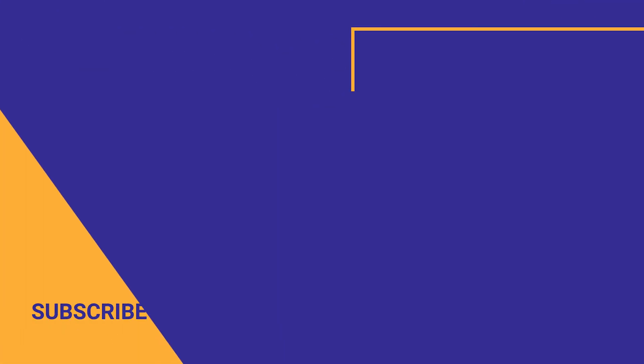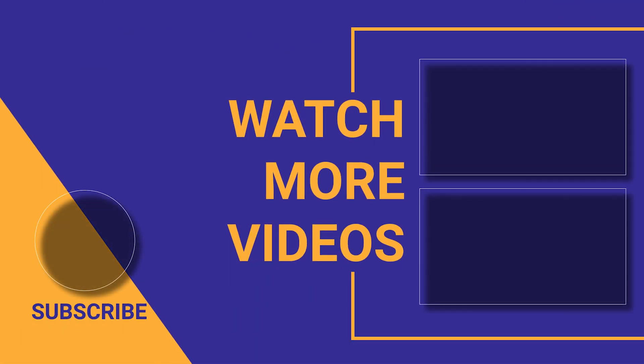If you found this video helpful, make sure you subscribe to the channel. If we can help with anything, please let us know — our customer support team is available 24/7. Thanks for watching and see you soon!